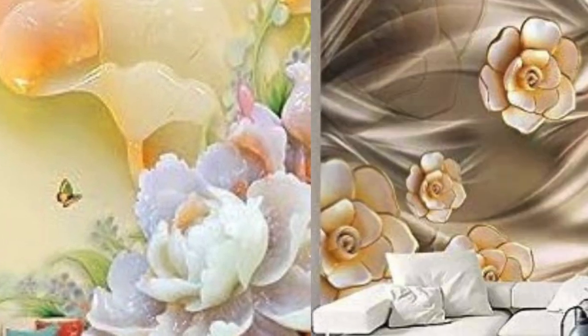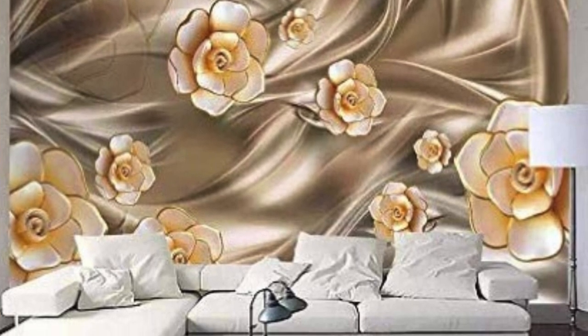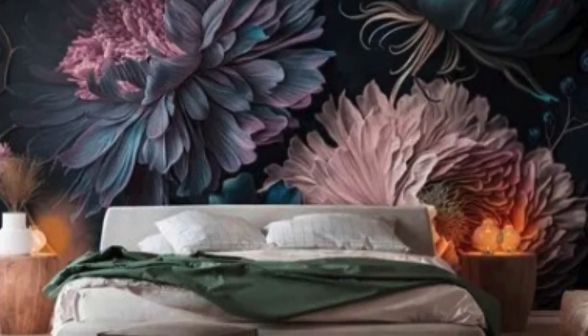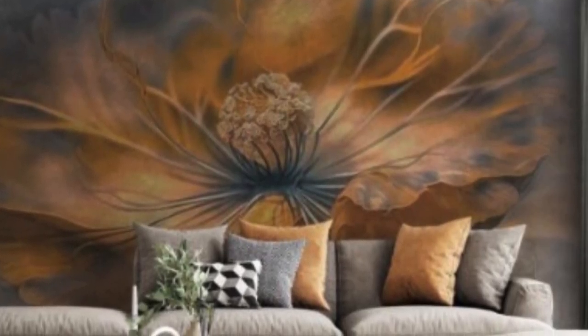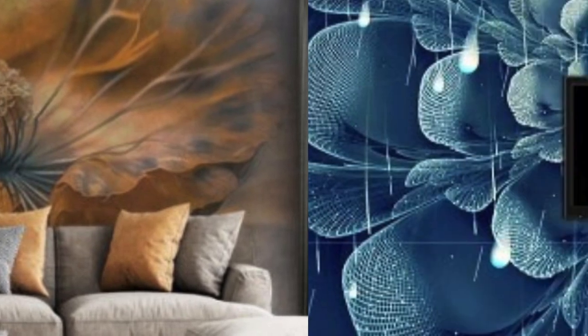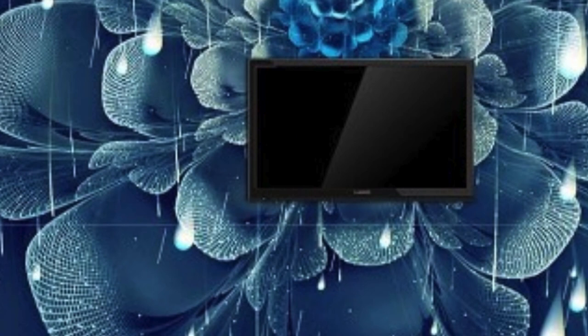At its core, 3D wallpaper leverages advanced printing technologies and innovative design concepts to break away from the conventional two-dimensional constraints of traditional wallpaper. The result is a visually stunning, immersive experience that breathes life into the walls of any room. These wallpapers often feature intricate patterns, realistic textures, and vibrant colors, providing an unparalleled level of realism that adds a touch of magic to interior spaces.